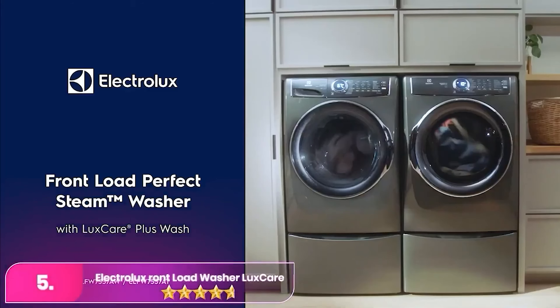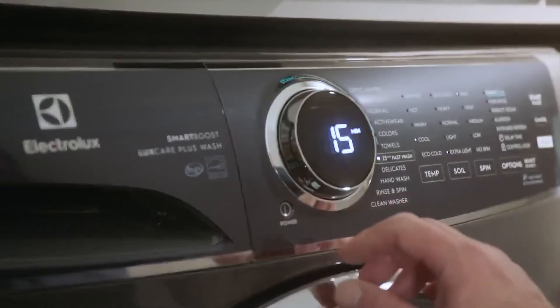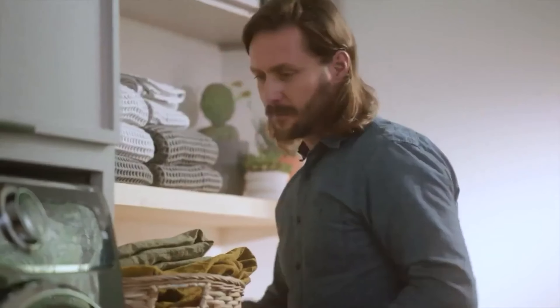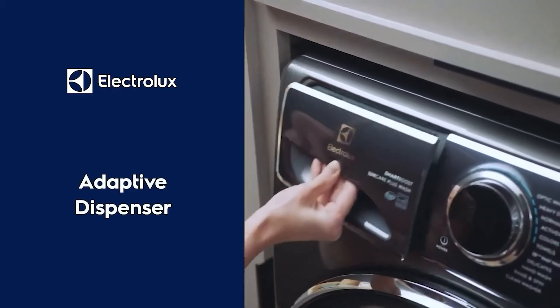Number 5: the Electrolux Front Load Washer with Luxe Care and Perfect Steam. The Electrolux is an excellent choice for several reasons. It offers superior stain removal capabilities and the convenience of a 15-minute fast wash cycle, which thoroughly cleans clothes in a short time. One of the standout features is the pods laundry dispenser, which ensures even distribution of detergent packs throughout the drum, unlike the uneven coverage when simply placing the pod in the washer. This thoughtful design enhances overall washing performance, making laundry day much more efficient and effective.